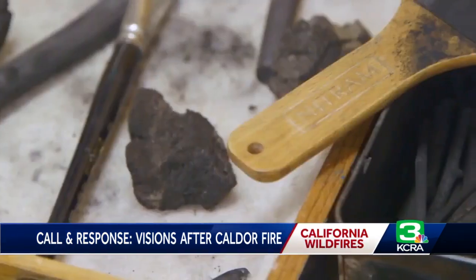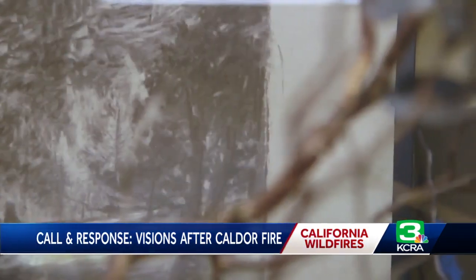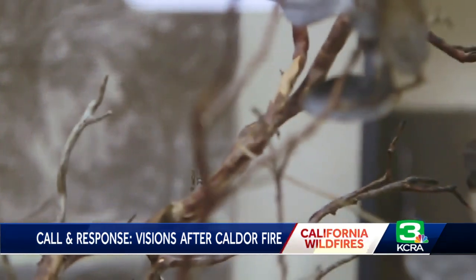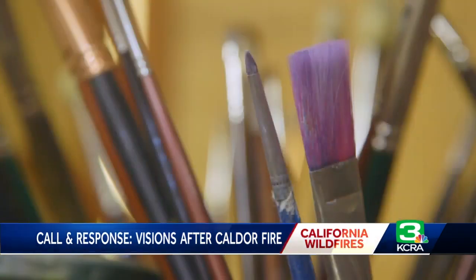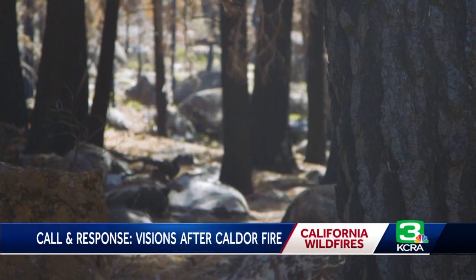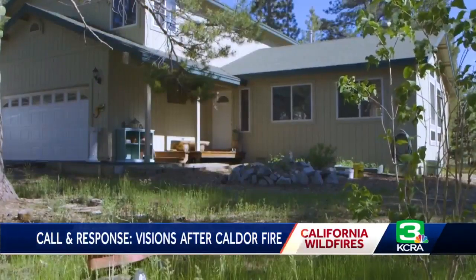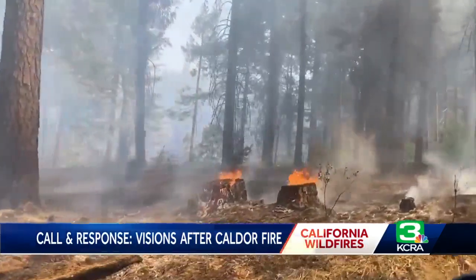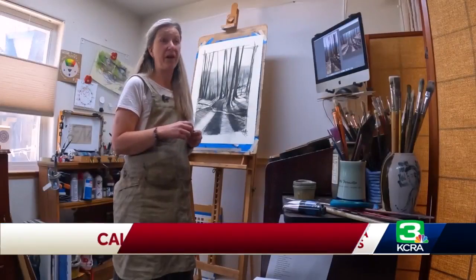She never would have imagined as an adult she'd be surrounded by it, capturing scenes of charred trees and a landscape transformed around South Lake Tahoe since the Caldor fire. The blaze burned more than 220,000 acres and forced Zentner out of her Christmas Valley home at the end of August last year. It was already raining ash, we already couldn't go outside, and she had already seen what happened to Grizzly Flats when the fire tore through there. There was definitely part of me that was preparing for the worst.